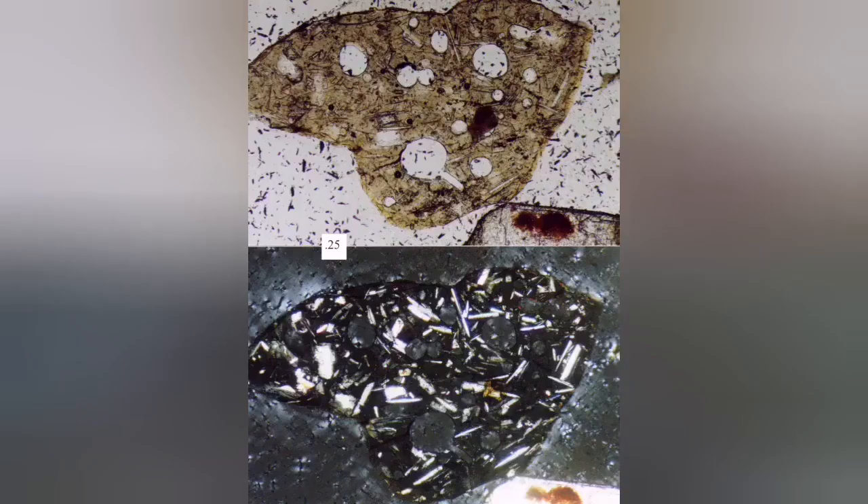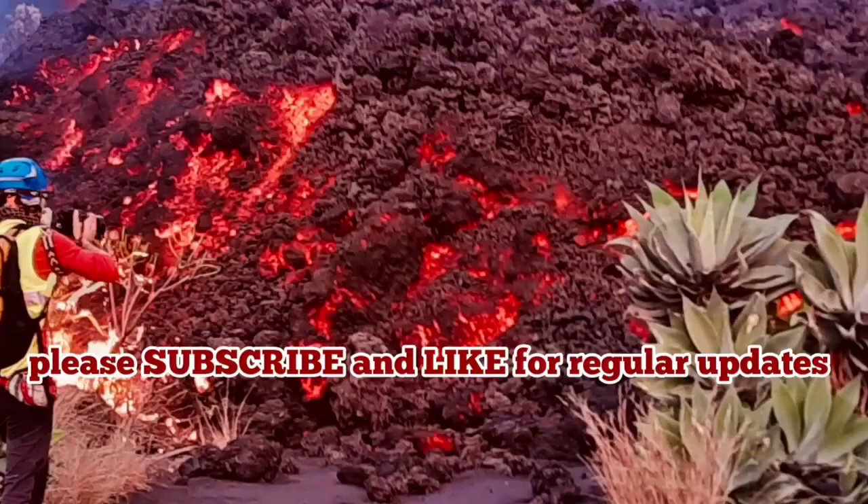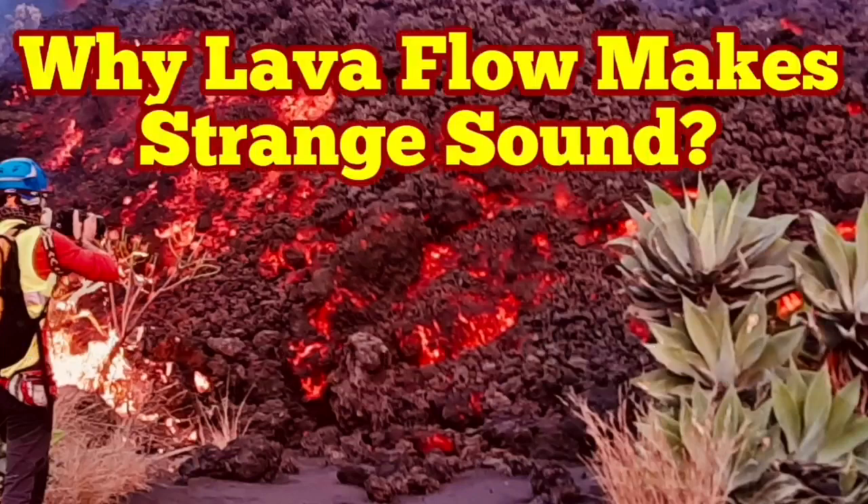These images show lava in normal light and cross-polarized light. The black part is the actual glass material — you see a lot of other crystals in it, but the main mass is glass. Glass appears dark under cross-polarized light. The lava is made of this glass, and that is the reason it makes this strange sound.